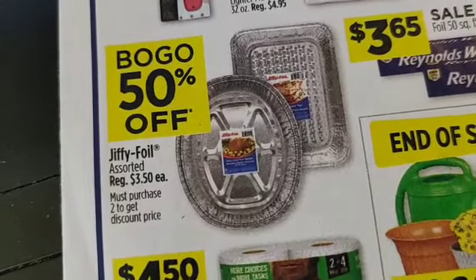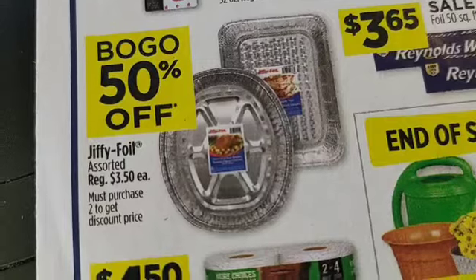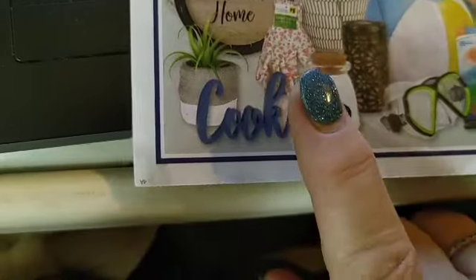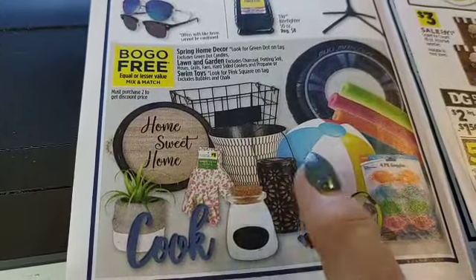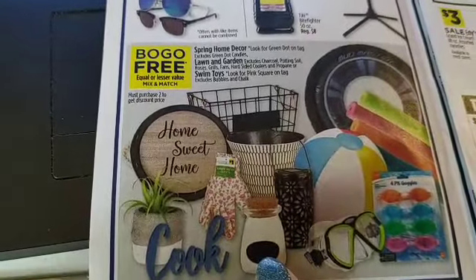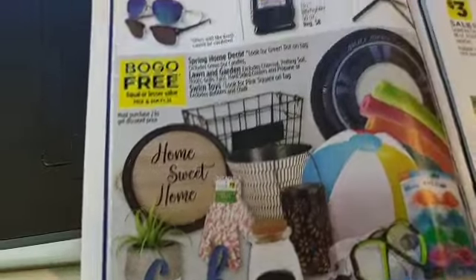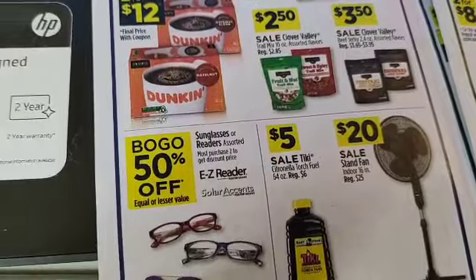Next we've got Kingsford charcoal, BOGO on the foil pans — they're getting you geared up for Thanksgiving already. Buy one get one fifty percent off on the foil pans. Reynolds Wrap is three sixty-five, Ronnie is four fifty. We've got the BOGO end-of-season sale including spring home decor — scan items and your three dollars off fifteen housewares coupon may attach. That covers everything from lawn and garden to swim toys, spring decor, succulent plants BOGO, sunglasses BOGO, and five dollars off a fan.